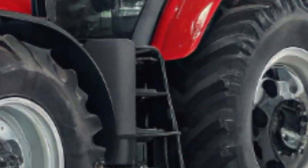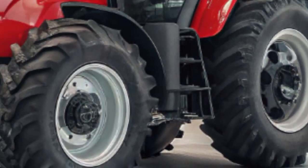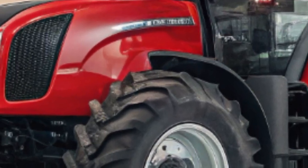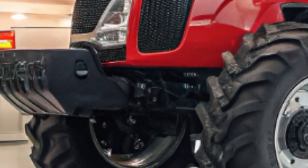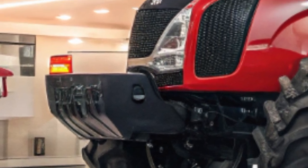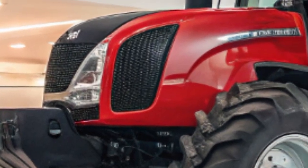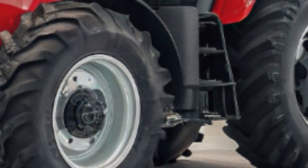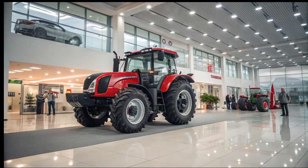Externally, the 2025 MG ZS Hybrid Plus showcases a dynamic and contemporary aesthetic. The front end is dominated by a redesigned octagonal grille, complemented by sleek LED headlamps that feature integrated daytime running lights. The repositioned MG emblem now sits prominently above the grille, contributing to a cleaner front profile.